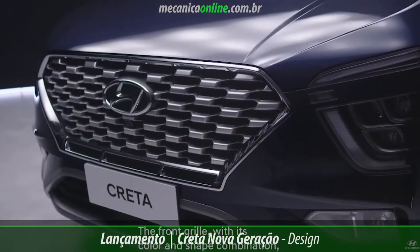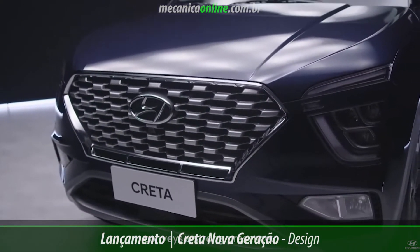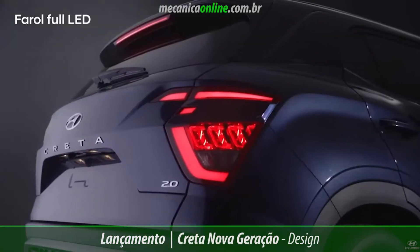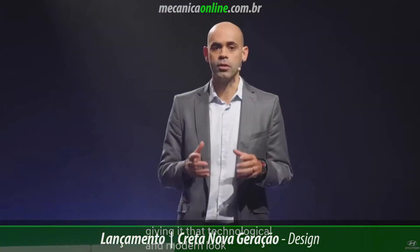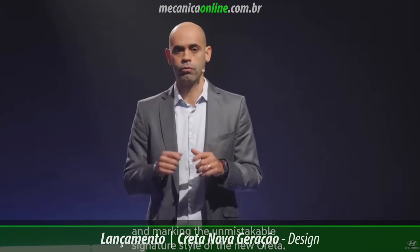The front, with its combination of colors and forms, makes its presence clear. With the lights on the front and back, it offers a technological and modern feel, marking an unmistakable signature of the new Creta.